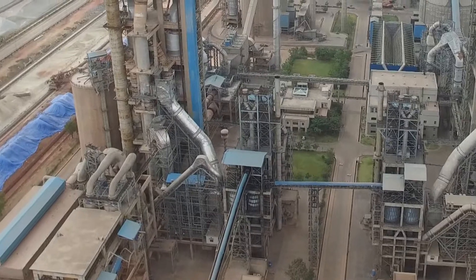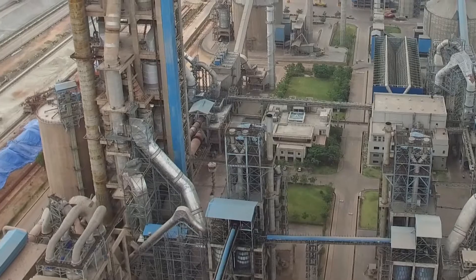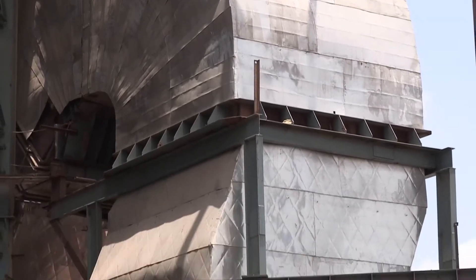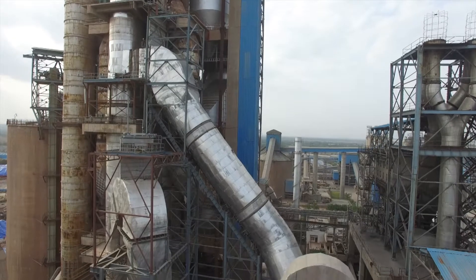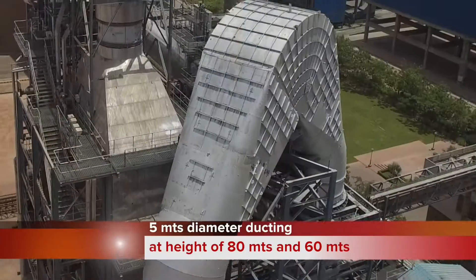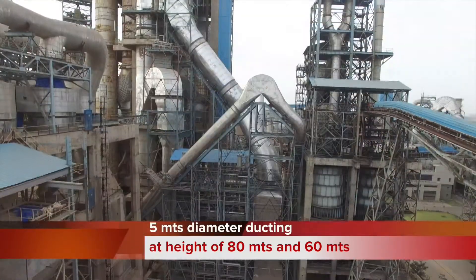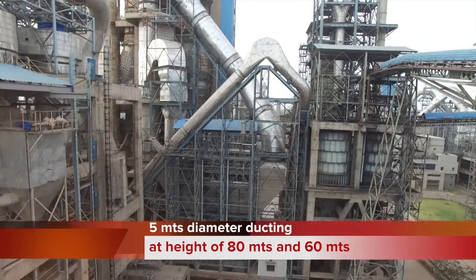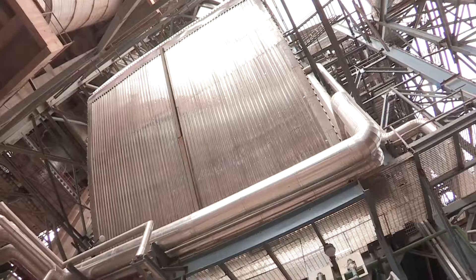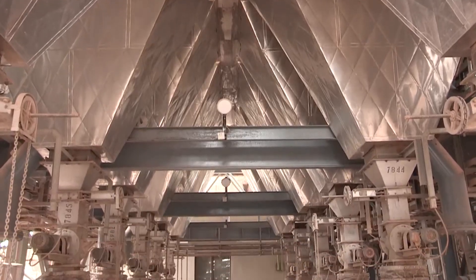The project involved rerouting of the coal mill duct, which was entrusted by the customer to Thermax. The exhaust gas tapping involved fabrication, erection, and installation of 5-meter diameter ducting at heights of 80 meters and 60 meters to handle the high volume of exhaust gases from the AQC and preheater boiler. The ducting is designed with a unique self-cleaning system to clean the dust from the hot gases of the kiln.